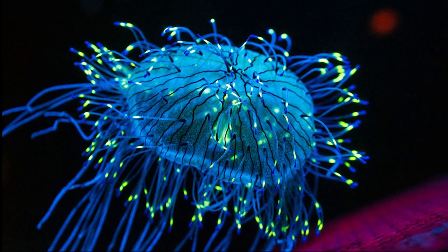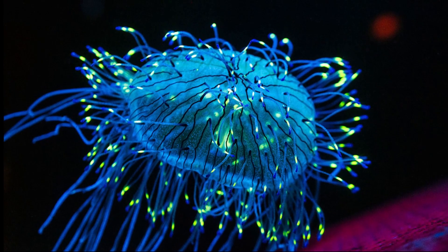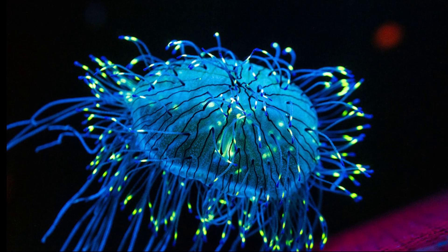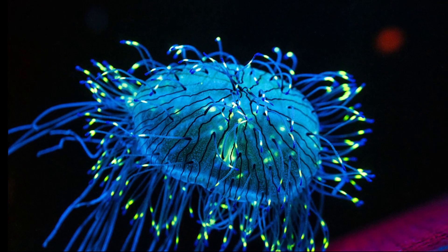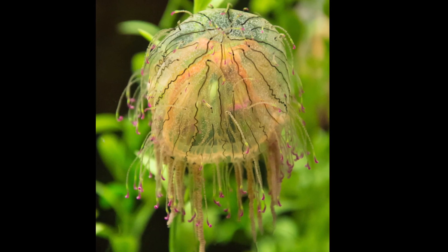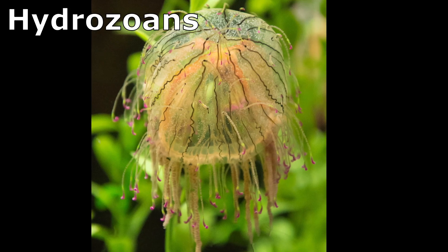The flower hat jelly is a vibrant sea animal that can be found in the northwestern Pacific Ocean off central and southern Japan and South Korea. Despite looking like a jellyfish, the species is actually part of a class of animals called hydrozoans.